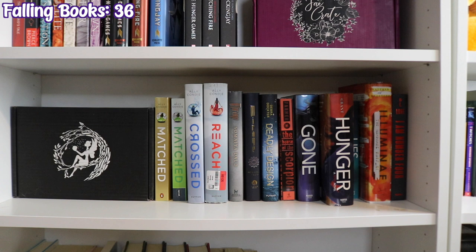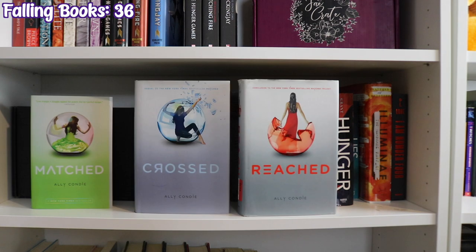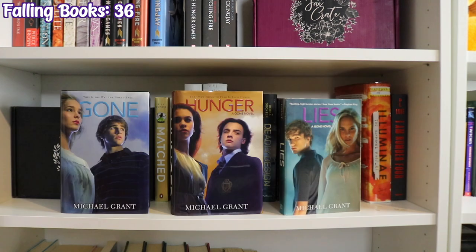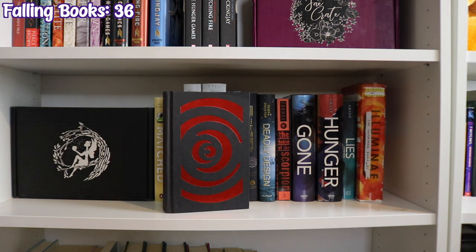The next shelf has a Fairyloot box and continues with the Matched deluxe edition by Ally Condie — I once cosplayed this cover by getting into a giant hamster ball. Matched, Crossed, and Reached by Ally Condie, two copies of Mirage by Samira Ahmed, Deadly Design by Deborah Dolan Doctor, The House of the Scorpion by Nancy Farmer, Gone, Hunger, and Lies by Michael Grant, Illuminae by Jay Kristoff and Amie Kaufman, and I Am Number Four by Pittacus Lore.